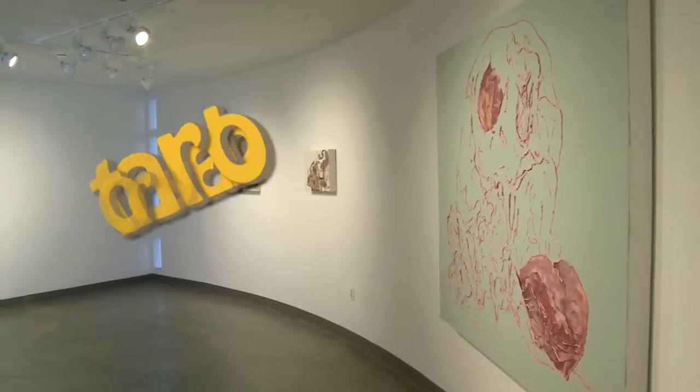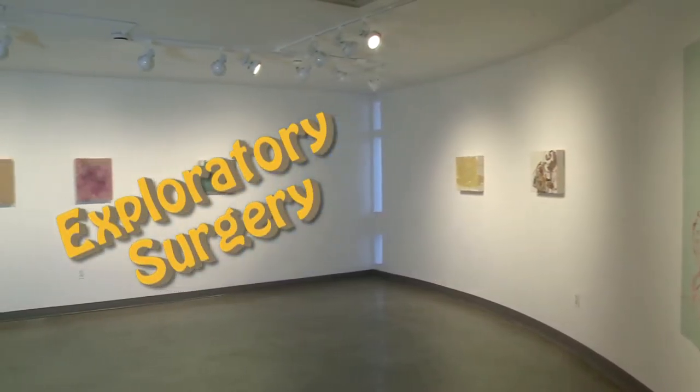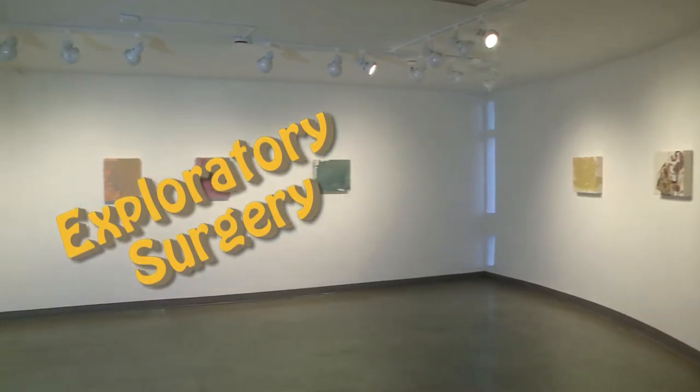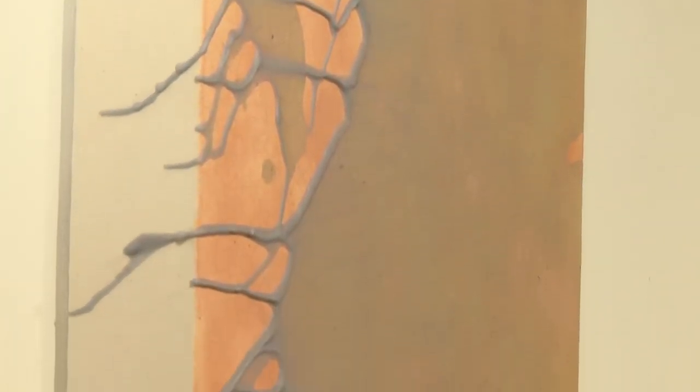I'm Wendy Chambers and this is my exhibition Exploratory Surgery at the Winchester Cultural Center. The title is Exploratory Surgery, which I thought would be an appropriate term taken from the medical field. My understanding is that when all other options of diagnosis have been exhausted, a surgeon will go inside of a body and look for answers.